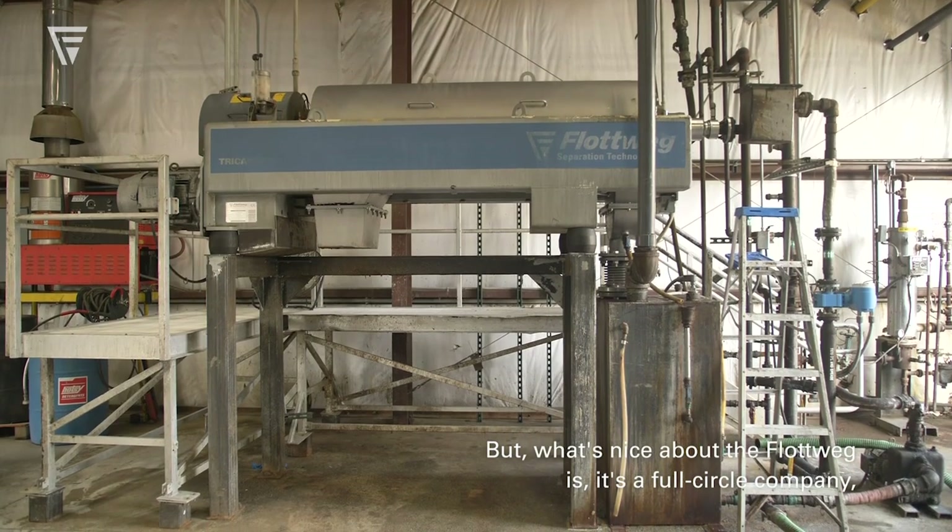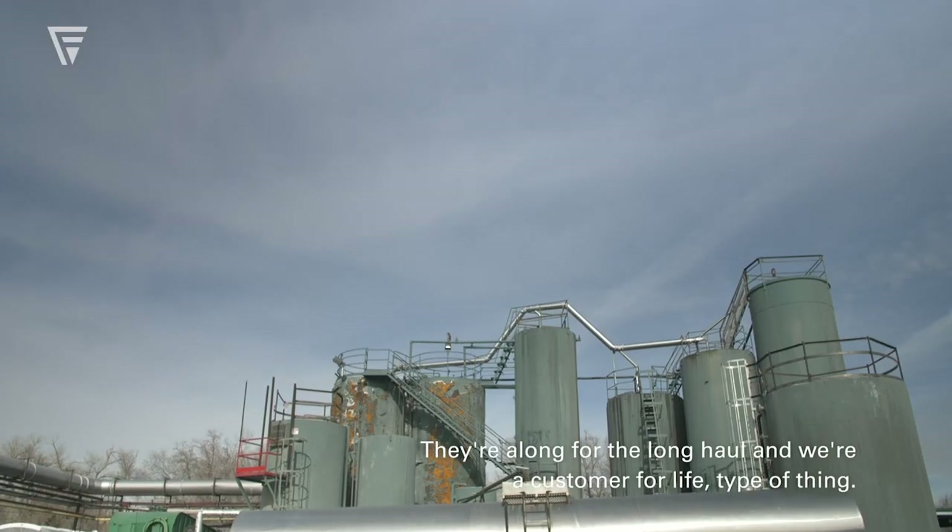What's nice about Flottweg is it's a full-circle company, meaning they're not just going to sell a product and be done — they're along for the long haul, and we're a customer for life type of thing.